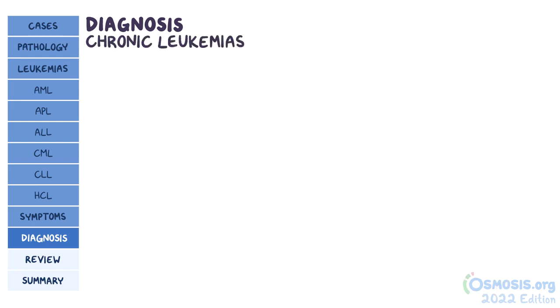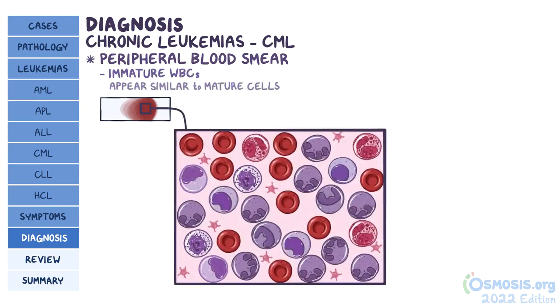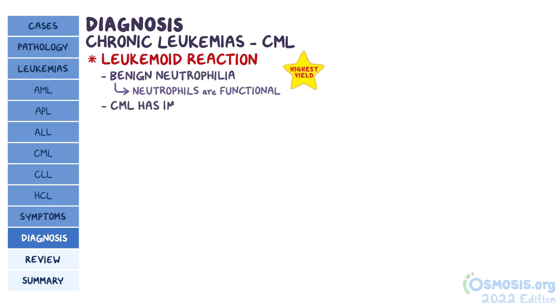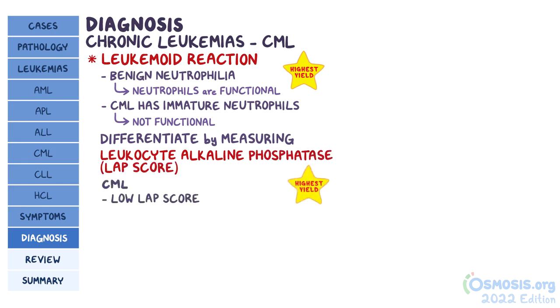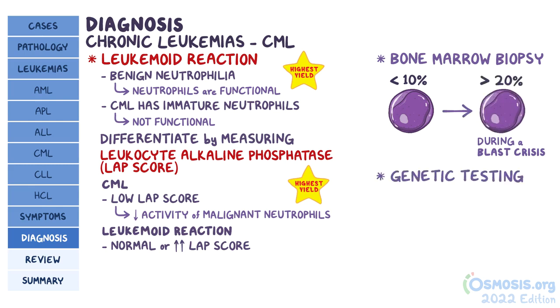Moving on to the diagnosis of chronic leukemias, specifically CML. It also starts with a blood smear that shows a lot of immature white blood cells that might appear similar to mature cells. In CML, there's an increased number of granulocytes, monocytes, and immature forms of myeloid cells like metamyelocytes and myelocytes. The test might try to confuse you with leukomoid reaction as an answer choice — a benign neutrophilia where the neutrophils are functional. Since CML has immature neutrophils that are not functional, we can differentiate the two by measuring a neutrophil enzyme called leukocyte alkaline phosphatase, also known as LAP score. In CML, there's a low LAP score, as opposed to a leukomoid reaction which has a normal or increased LAP score. Bone marrow biopsy will show less than 10% blasts, but during a blast crisis this could go above 20%. For a conclusive diagnosis of CML, genetic testing must be done to look for the Philadelphia chromosome.